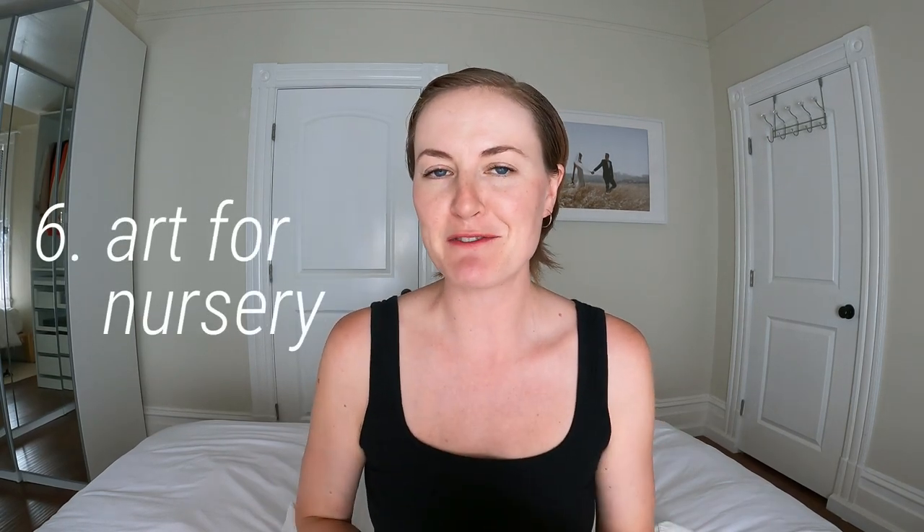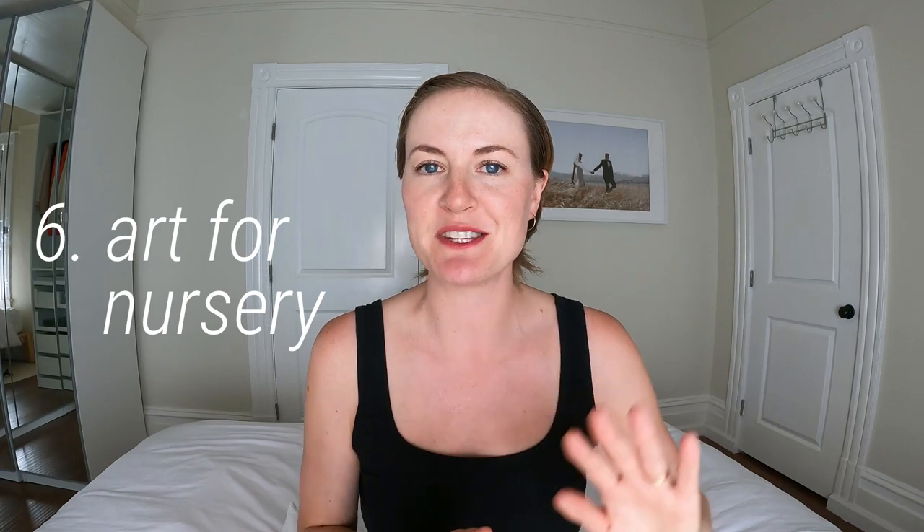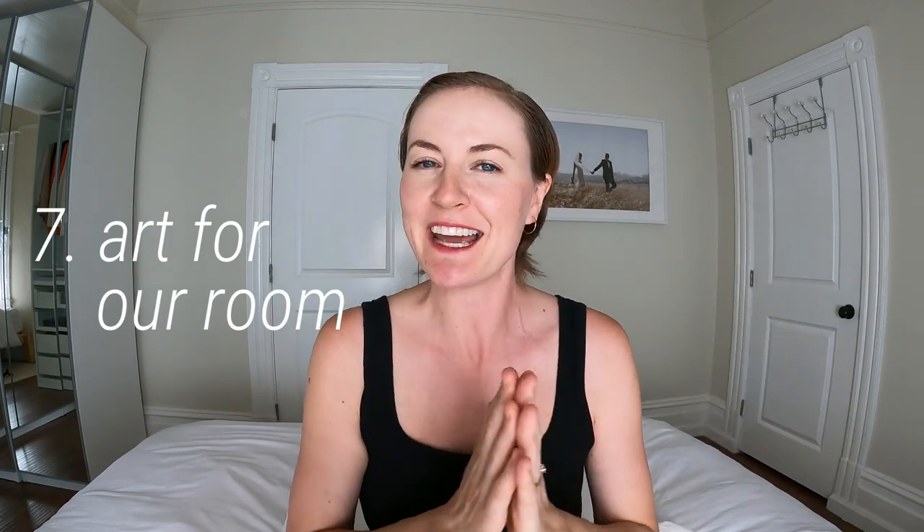Number four is a corkscrew slash bottle opener. Number six is art for my son's nursery — we recently moved him into his own room and it's a little blank in there. Number seven is art for this wall over here in my room, where my son's crib was. Number eight is some baby board books; I'm a little burnt out on the current stories so I'd like to mix it up.